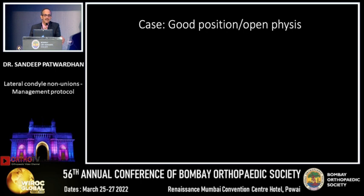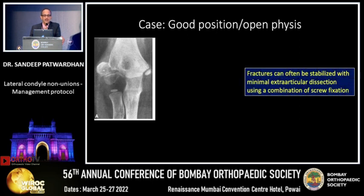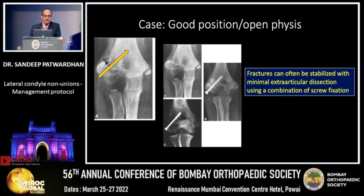What you should understand is that when you have a delayed presentation at 12 to 16 weeks, if your fragments are in good position with an open physis, don't leave it alone — it should be treated like a nonunion. What you need to do is minimal extra-articular dissection. Do not try to do open reduction or put the fragment back where it belongs. Extensive fibrosis dissection and stripping causes AVN. Just do extra-articular dissection on the pillar, scrape it, and stimulate biology.